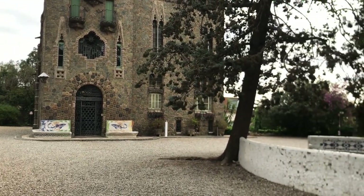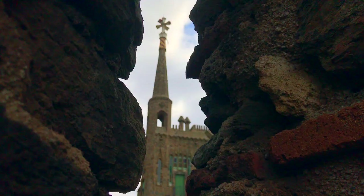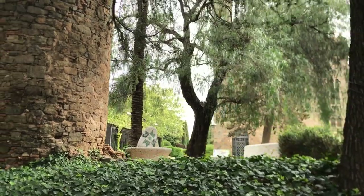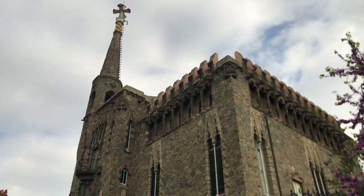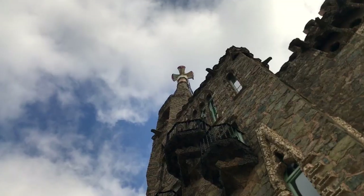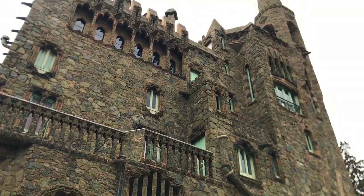Throughout the grounds, Gaudí pays tribute to tradition, leaving symbols to the Catalan past and even topping everything off with a Catalan flag. He respects the history of the site and the original castle built in 1409 for King Martin, while imposing his will 500 years later. What we are left with is a mixture of Gothic and Modernist unseen in any other Gaudí house.